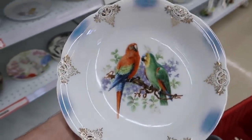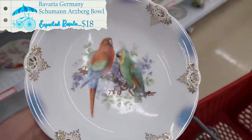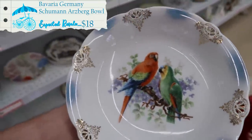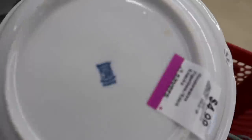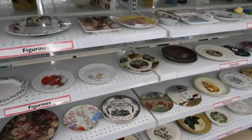I just can't help myself - I have to buy this. This is Bavaria, Bavaria Germany, and it has little birds on it. It's reticulated, sliced right there, with gold on it. I love the colors, I love everything about it. I don't love that it's five dollars but it is in great shape and there's the back stamp - so I'm gonna get this bowl. I like it a lot.